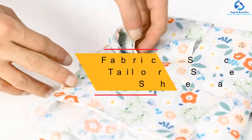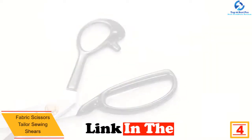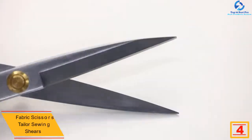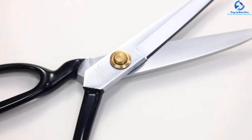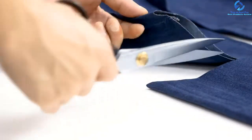At number four, we have the Fabric Scissors Tailor Sewing Shears. People who love classic items will definitely love this pair of scissors. Having a traditional design, the scissors are completely user-friendly. The scissors have soft grip handles that offer maximum comfort and grip while holding them, and you'll get precise and smooth cuts. On top of that, the scissors are versatile enough to be used for different cutting purposes.